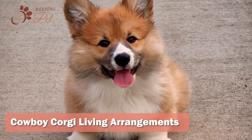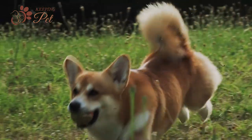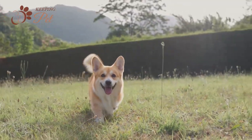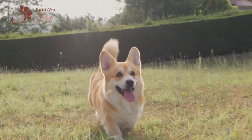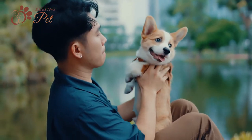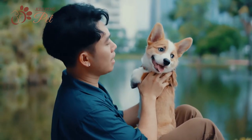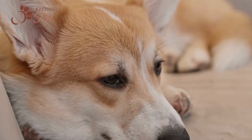Cowboy Corgis are highly energetic and considered an active dog breed, so apartment living does not sit well with them. Instead, an ideal environment for your Cowboy Corgi would be a home with a large fenced yard where your Corgi cattle dog can roam around and explore freely. A smaller dwelling won't be a problem if you can provide ample outdoor time and activity, but you will have to be very careful because if these hybrid dogs don't expend their energy by going on walks or having interactive sessions, they may develop behavioral issues.